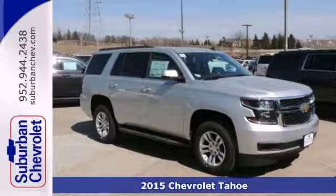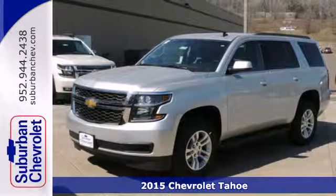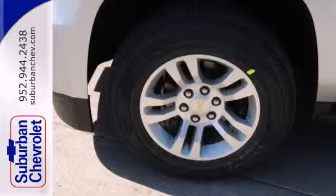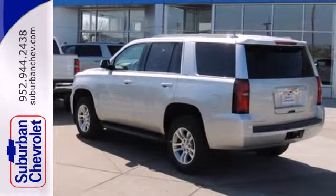Here's a 2015 Chevrolet Tahoe. It has the strength to pull off any task, from the daily grind to weekend getaways. It's powered by a 5.3 liter V8 engine and includes a trailer hitch receiver, stability and traction control, and parking sensors.